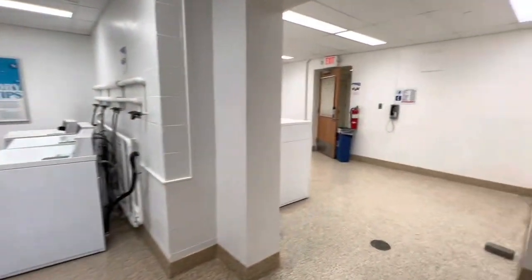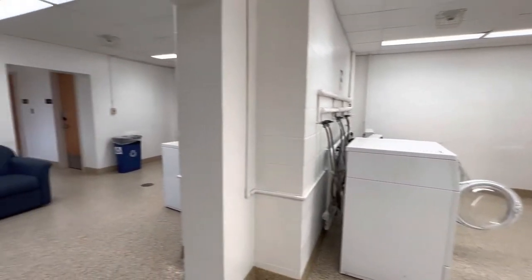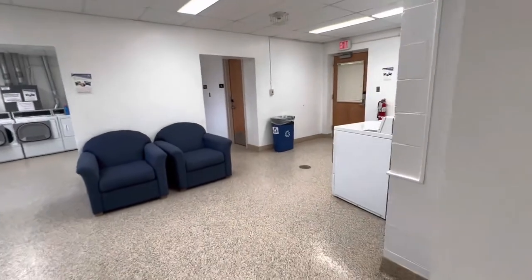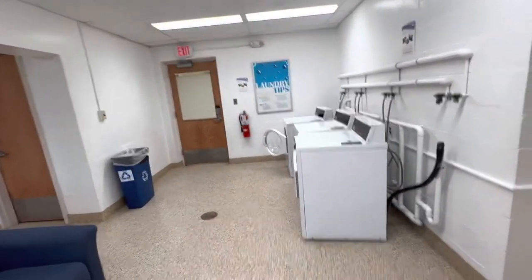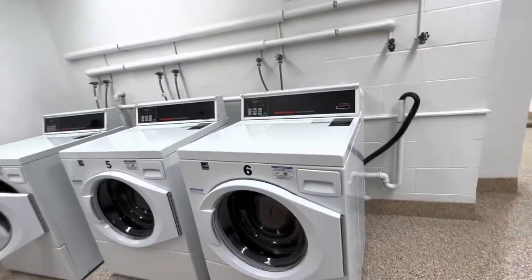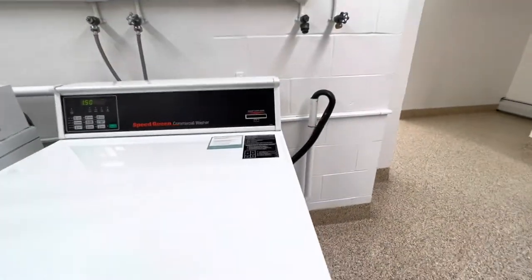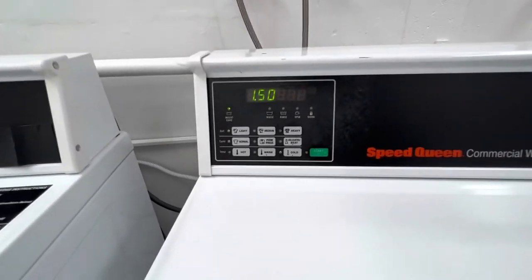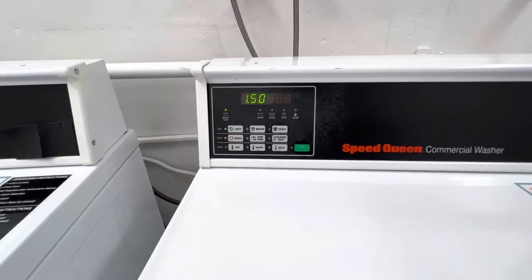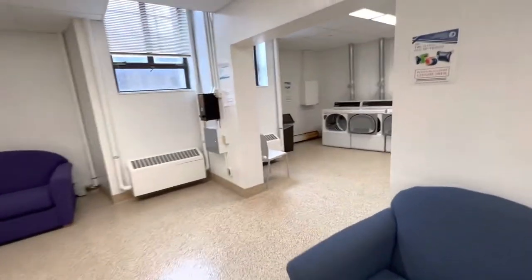I'll show you one more time just so you can see the setup — it's really easy. And also, if you need help, the RAs are very welcoming and they will help you as well. Here are some dryers and washing machines — that's what they look like. You put your soaps in here and they have different cycles as well for your convenience. And that concludes our laundry area.